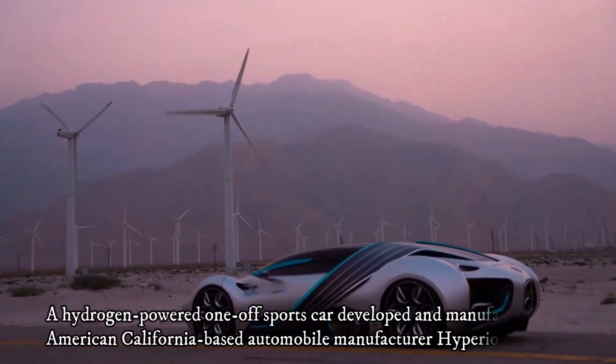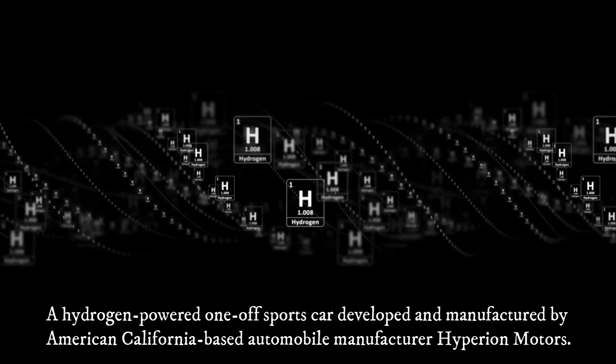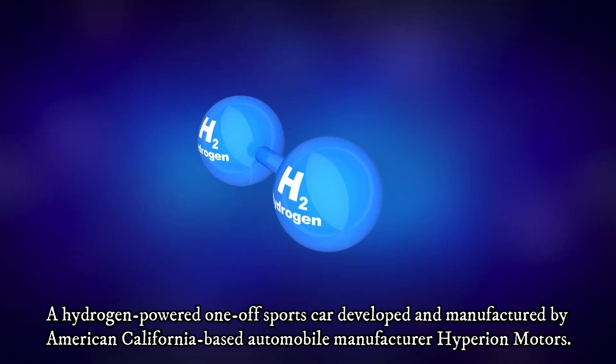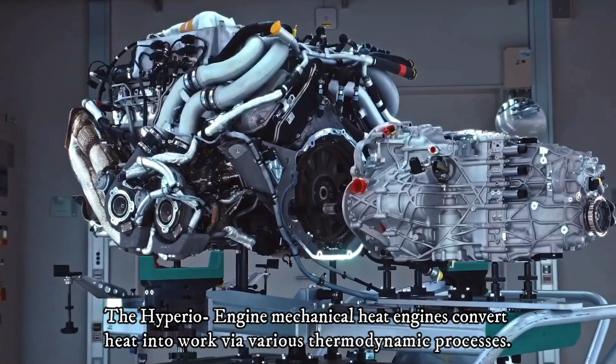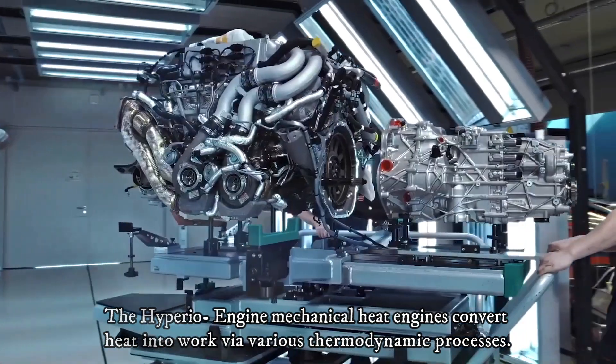California-based tech company Hyperion has unveiled the Hyperion XP1, a hydrogen fuel cell-powered hypercar with an advertised 1,000-mile range. The Hyperion XP1 uses a fuel cell engine, where mechanical heat engines convert heat into work via various thermodynamic processes.